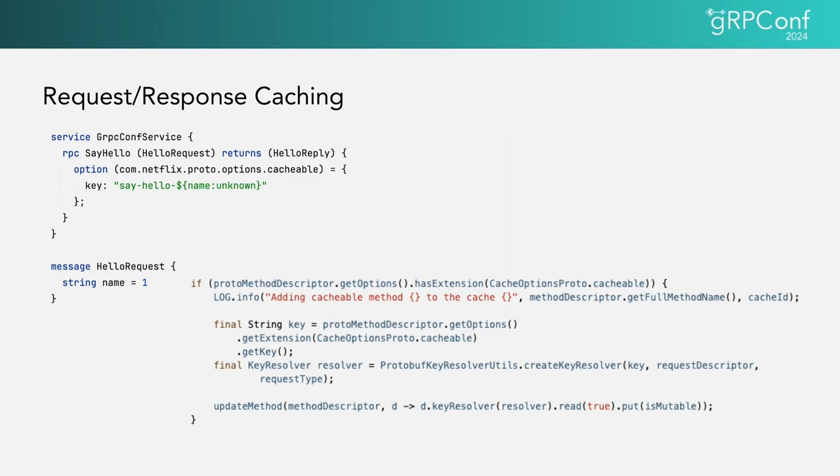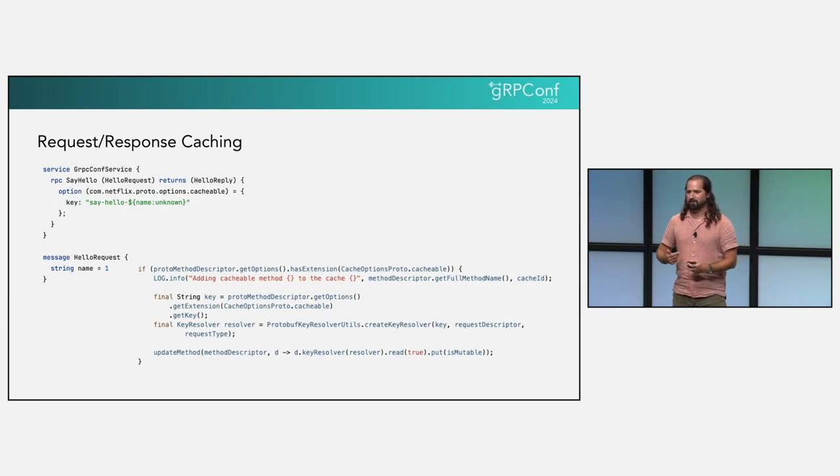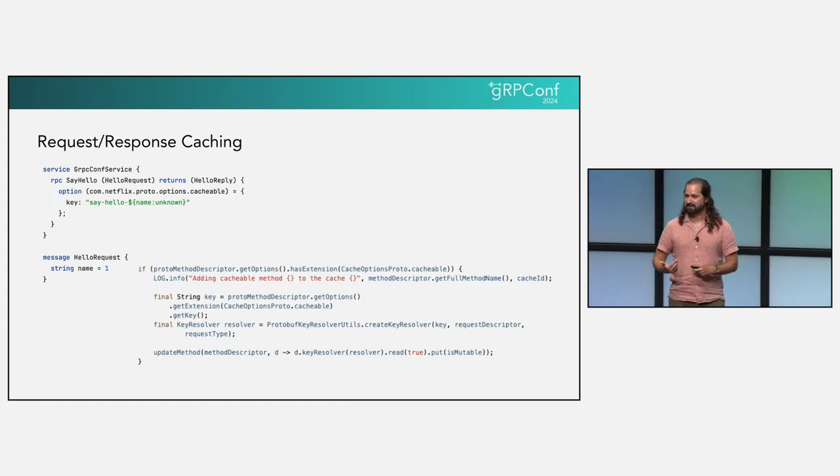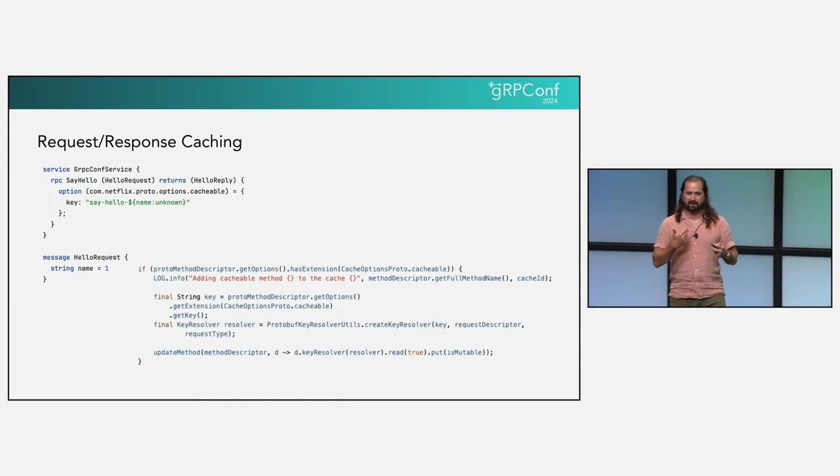If the proto-based configuration is insufficient, we have a lot of customizations available. We allow services and clients to inject custom code for determining cache stability, cache keys, eviction rules, or even the entire cache. You might wonder why you'd want to replace the entire cache rather than just doing it yourself — the reason is caching integrates with a whole bunch of other things, including our observability. A great example of when you'd want a completely custom cache is if you could support multiple RPCs through a data transform, or if an RPC's cache stability might change based on the presence of a field.